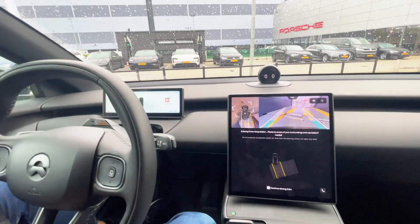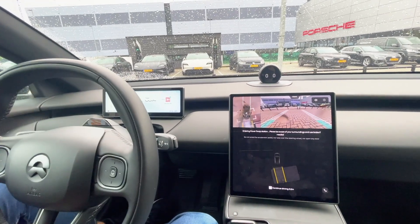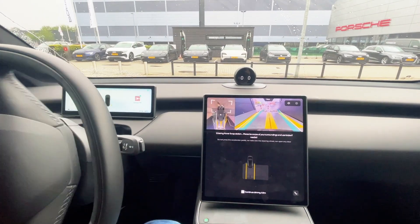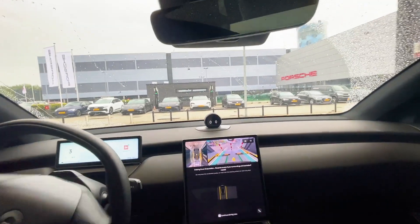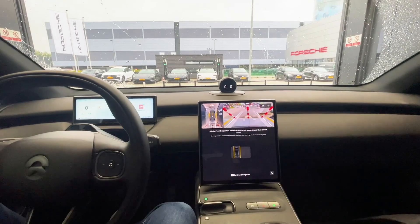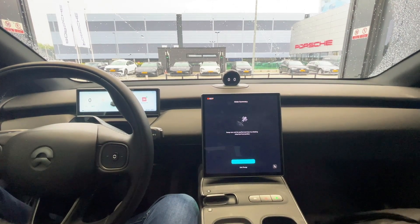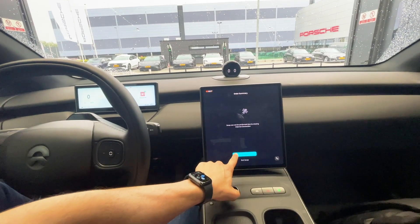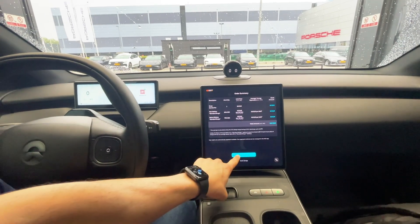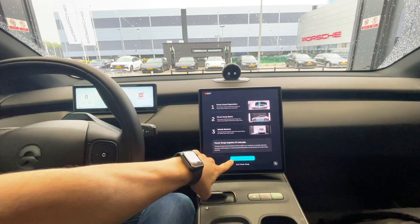What's the point of charging anymore? You can just swap it and get it over with. The expectations are really high, I know, but this process is going to be fast and seamless, I promise. It tells you how much you're going to pay for it. Confirm. Start power swap.